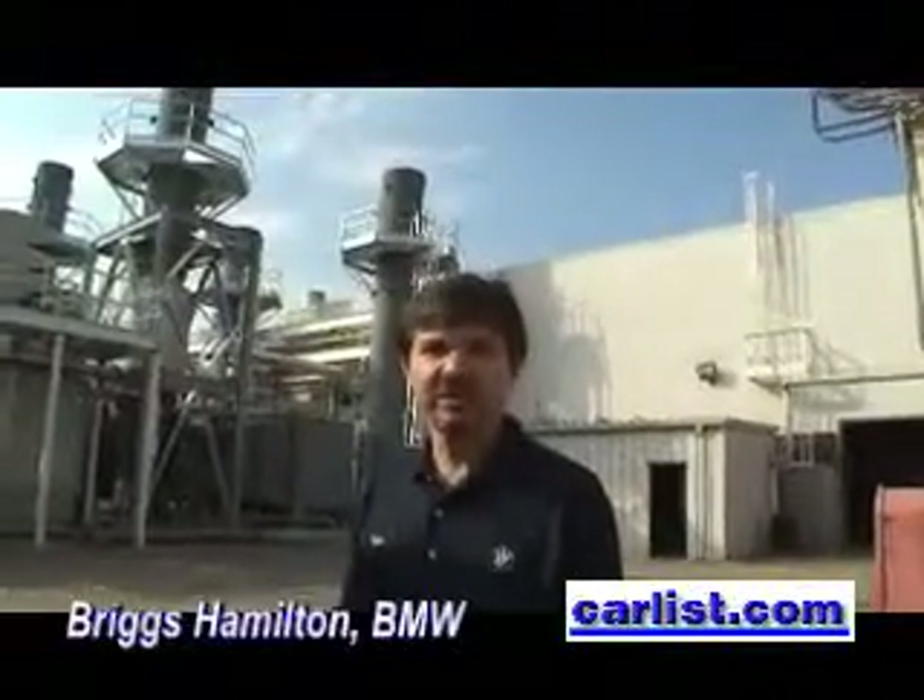This is Briggs Hamilton. I'm the environmental manager here at BMW Manufacturing. When you're at the garbage site, talk to me about how this methane is created.